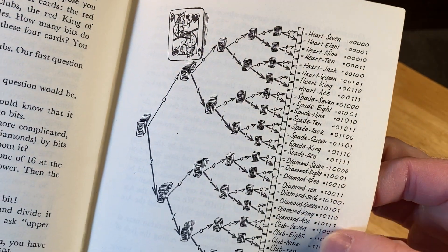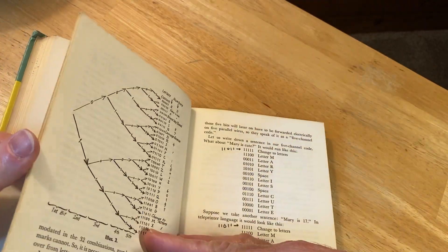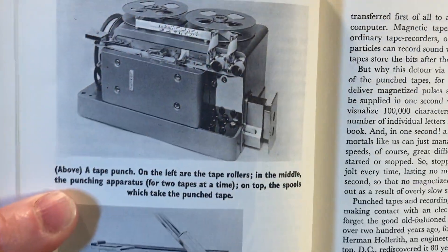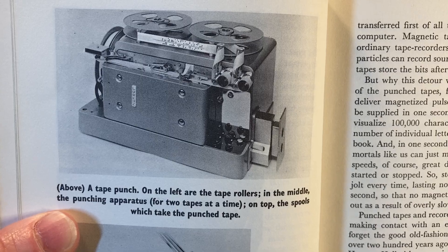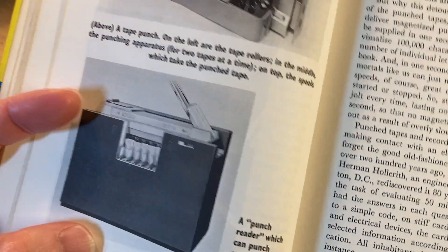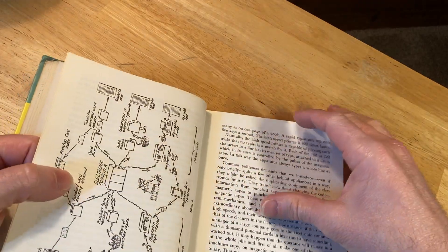Oh yeah, it's binary — hardcore. What's this? A tape punch. On the left are the tape rollers, in the middle the punching apparatus for two tapes at a time, and on top the spools which take the punched tape. And here's a punch reader which can punch cards and read them as well — that's cool.